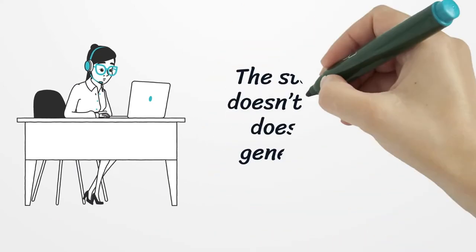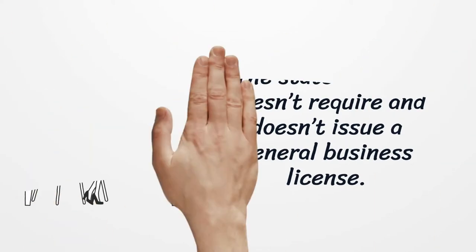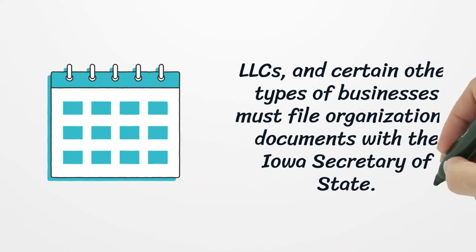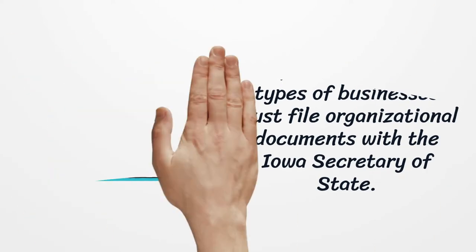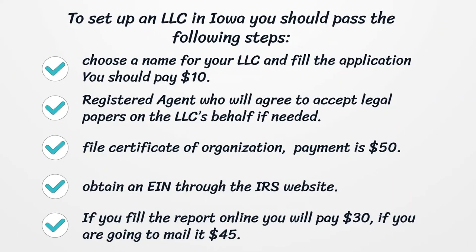The state of Iowa doesn't require and doesn't issue a general business license. LLCs and certain other types of businesses must file organizational documents with the Iowa Secretary of State. To set up an LLC in Iowa you should pass the following steps: choose a name for your LLC and fill the application — you should pay $10.